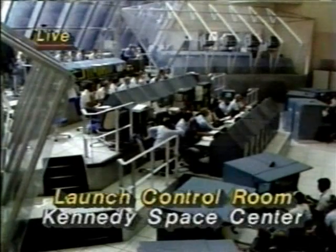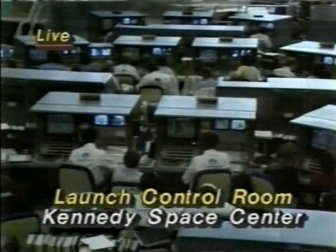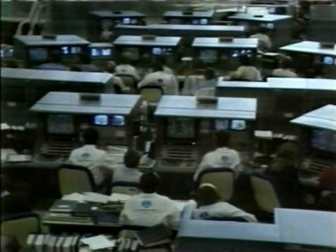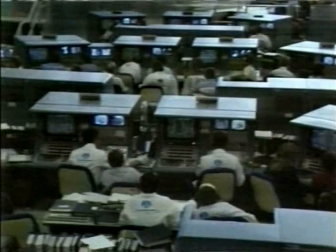Launch control: T-minus nine minutes and holding. We have about 56 seconds remaining before coming out of the hold at the T-minus nine minute point. We have had a go on the fuel cell and are presently getting goes from the various managers monitoring this morning's launch. Launch director Al O'Hara has wished the crew a successful liftoff and mission, and says that we will see them in California on our country's 206th anniversary.